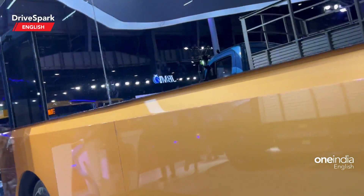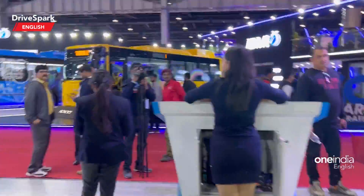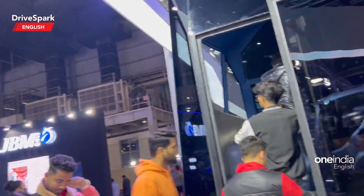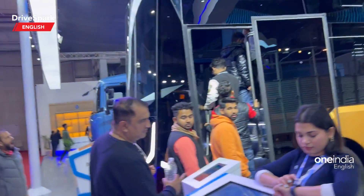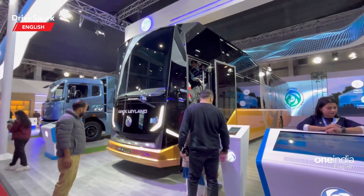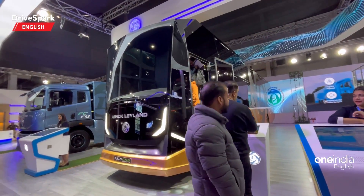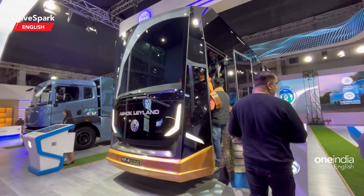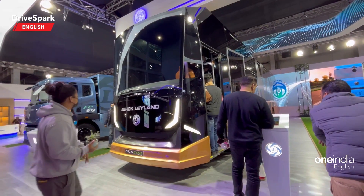So that is Ashok Leyland's 13.5 CNG bus from Auto Expo 2023. Let us know what you think in the comments below — do like, share, and subscribe to Tri Spark if you haven't already. This is a concept vehicle and not a production version, but we definitely hope it makes it into production because it absolutely looks fantastic.